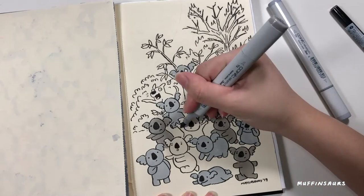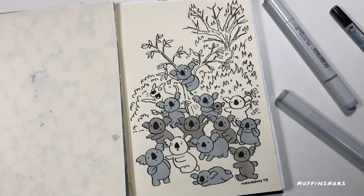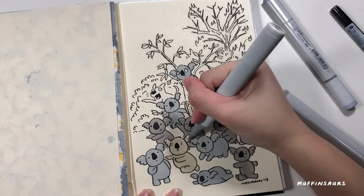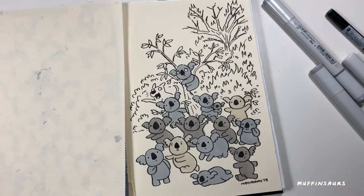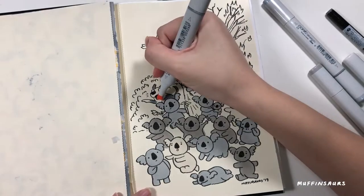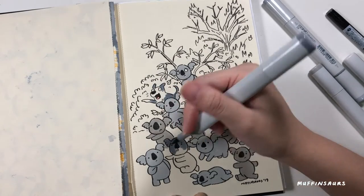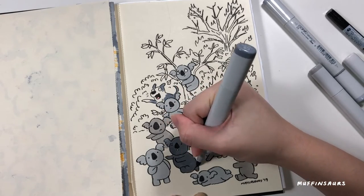I just want to show my artwork, do some tutorials, and hopefully people from other countries know more about MuffinSauce and buy my merchandise and support what I do. I have plans for a Patreon page, but maybe when I have more followers — I don't want to feel obligated to produce content every month and be so stressed having to do videos for Patreon supporters. That's why I haven't done anything yet.